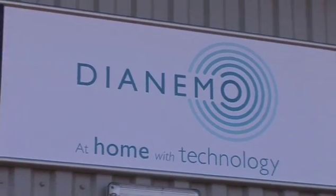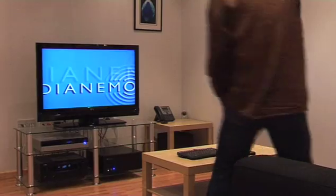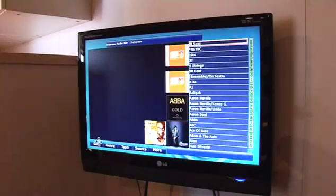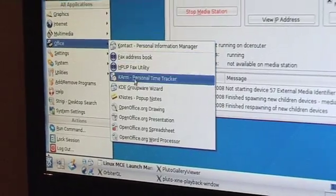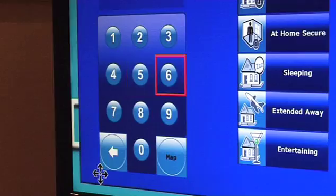Dianimo from Convergent Home Technologies is an innovative new product that puts you in control of all aspects of your home entertainment, lighting, home security, communications, and computing technology. With so many sources of media, communications, and technology available in the market today,